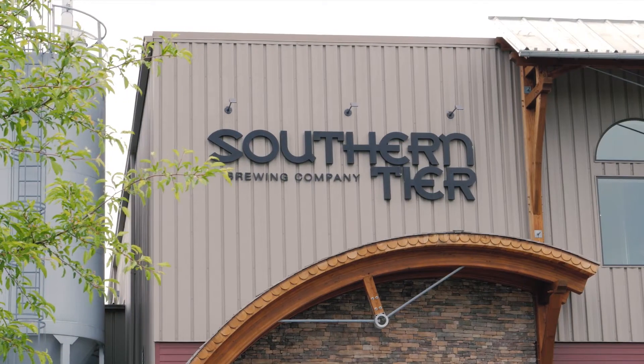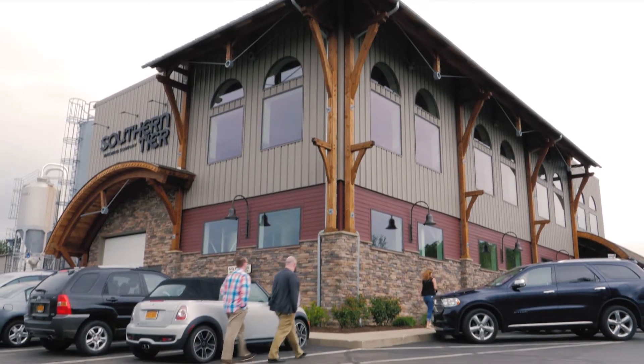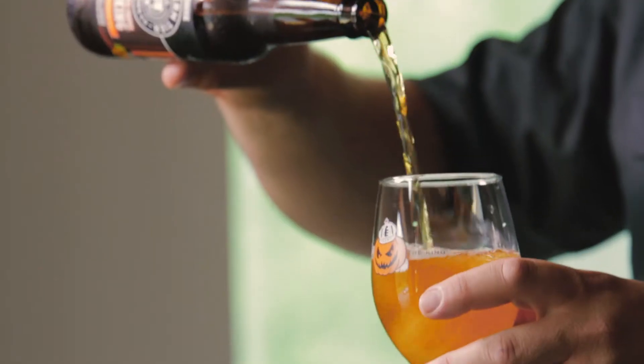Hey, I'm Matt Dunn. I'm the Director of Brewing and Quality here at Southern Tier Brewing Company in beautiful Lakewood, New York, and right now we're drinking cold-pressed coffee pumpkin.